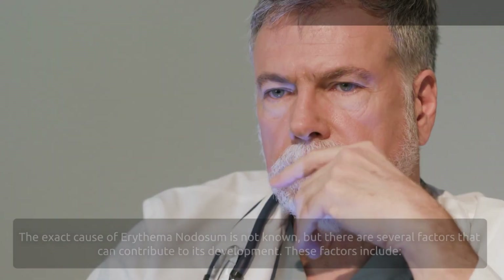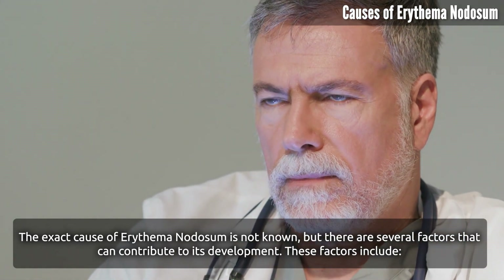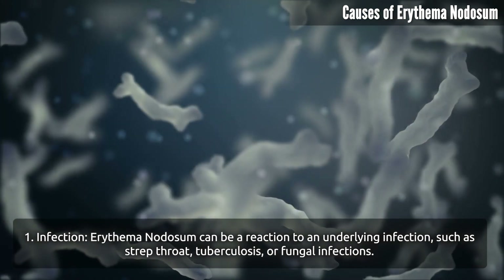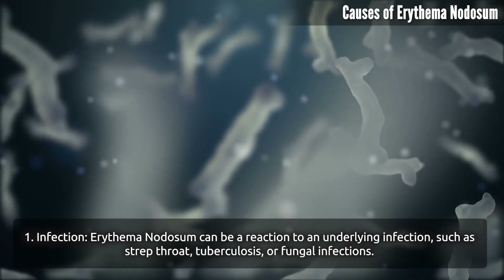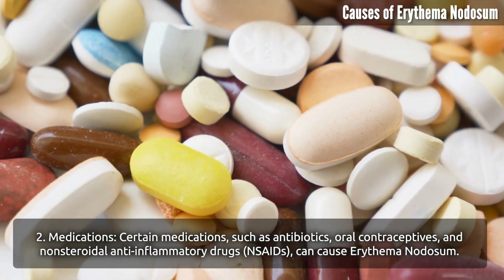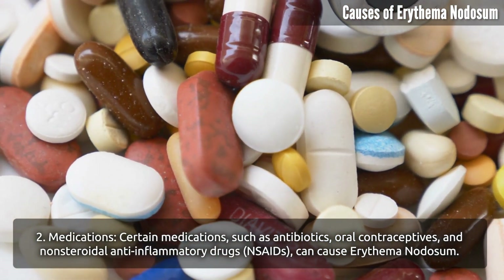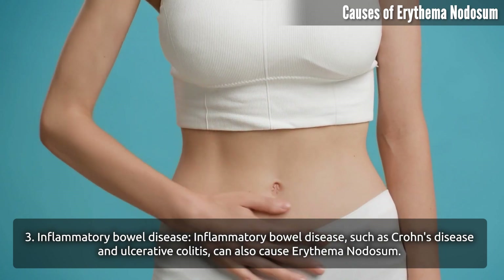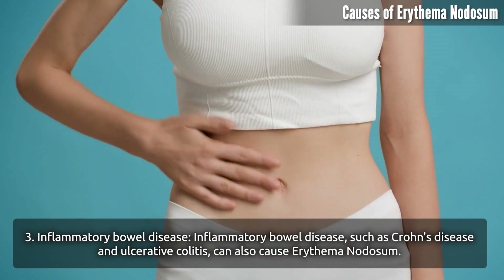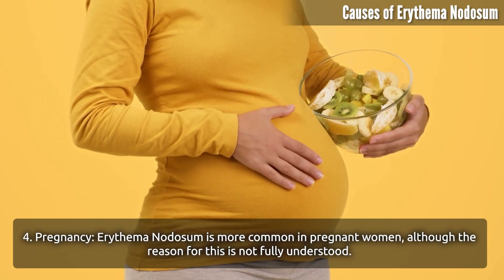The exact cause of erythema nodosum is not known, but several factors can contribute to its development. These include infection — erythema nodosum can be a reaction to an underlying infection such as strep throat, tuberculosis, or fungal infections. Certain medications such as antibiotics, oral contraceptives, and NSAIDs can cause erythema nodosum. Inflammatory bowel disease, such as Crohn's disease and ulcerative colitis, can also be a cause. Erythema nodosum is also more common in pregnant women, although the reason for this is not fully understood.